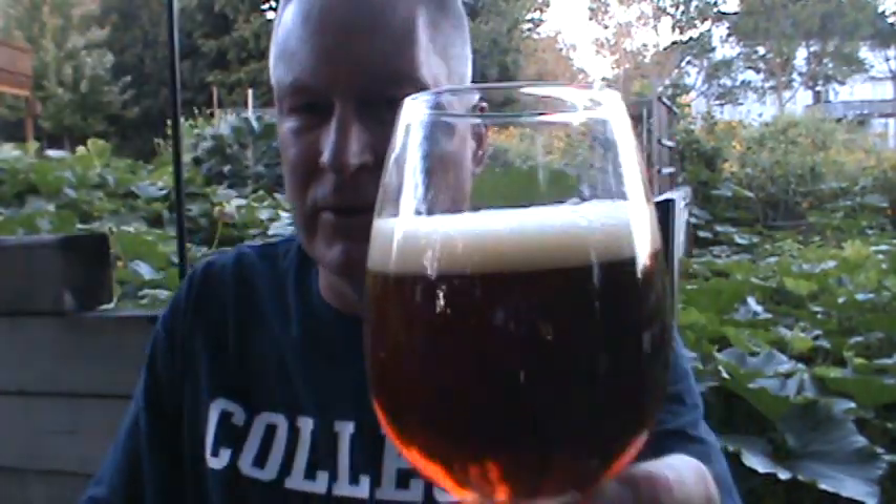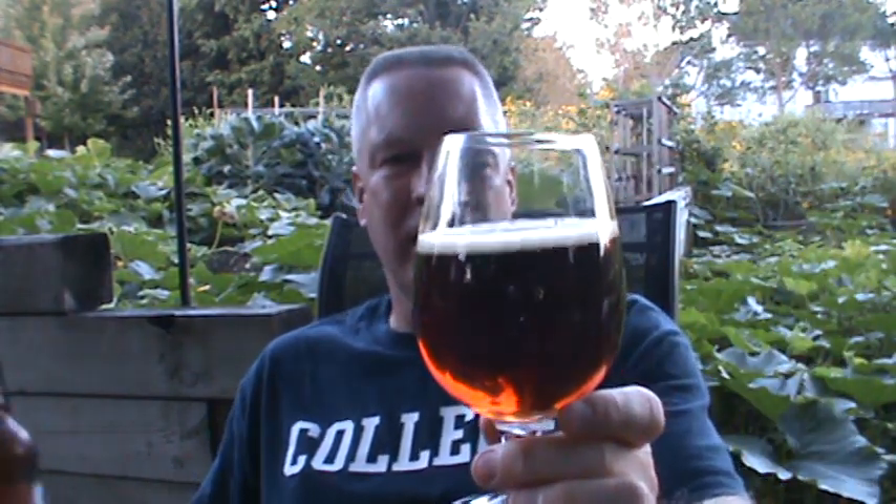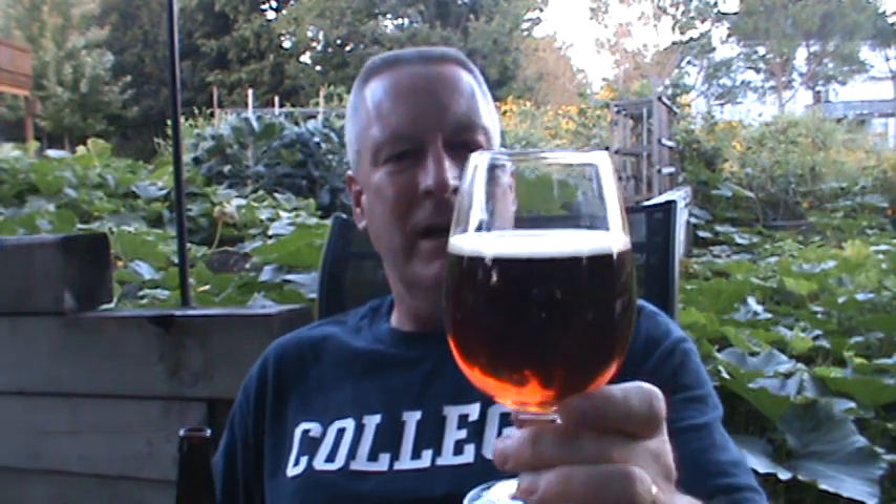Now, you guys know — full disclosure — I am not a pumpkin ale guy. This is just all ruby red on the side. Maybe a half finger's worth of head. There is not a lot going on there. Just a gorgeous red.